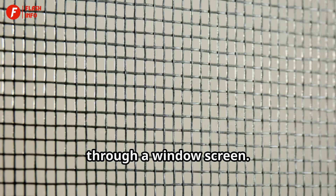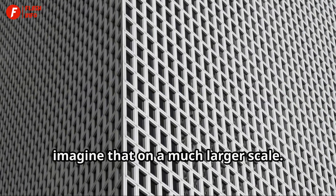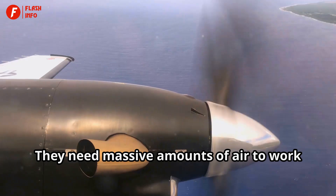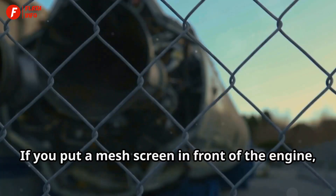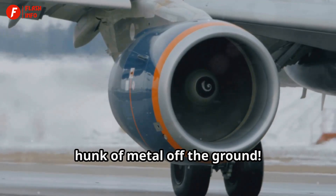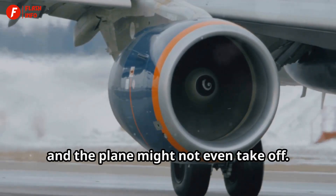Picture this: you're trying to breathe through a window screen. Tough, right? Now imagine that on a much larger scale. Airplane engines need to breathe air — and not just a little bit. They need massive amounts of air to work their magic and keep the plane soaring through the skies. If you put a mesh screen in front of the engine, it would choke off the airflow significantly. Less air means less power, and that's bad news for getting a giant hunk of metal off the ground. The engine would struggle and the plane might not even take off.